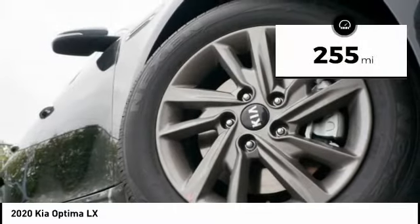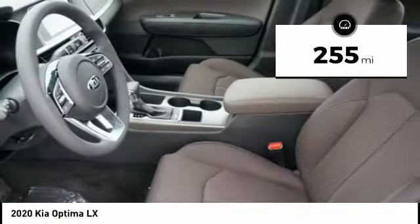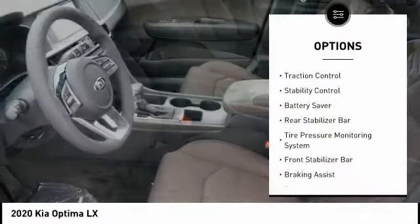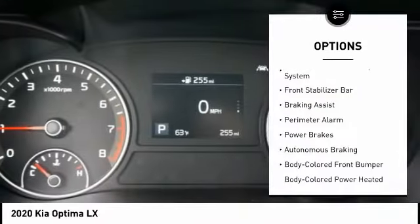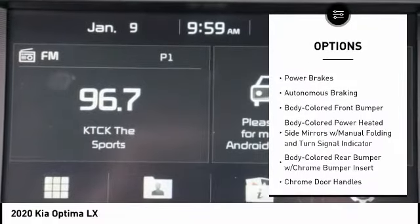This vehicle has less than 300 miles. Here are some of this vehicle's great options: Traction Control, Stability Control, Battery Saver, Rear Stabilizer Bar, Tire Pressure Monitoring System.